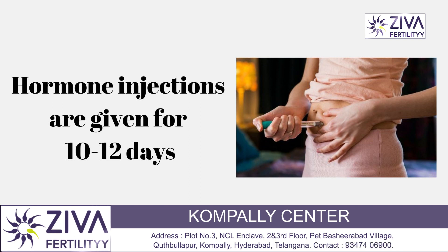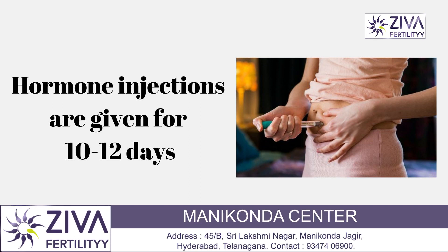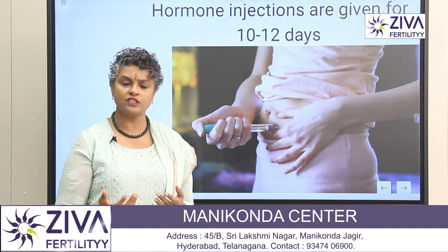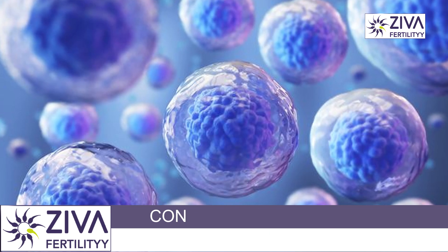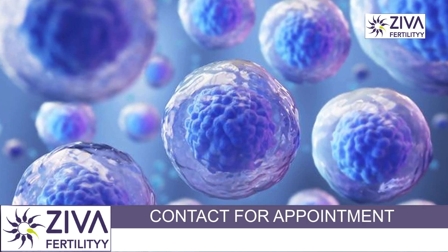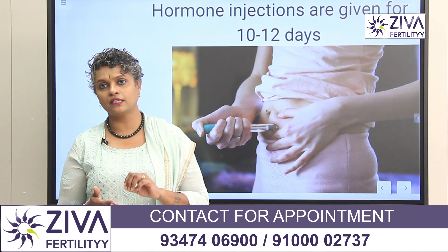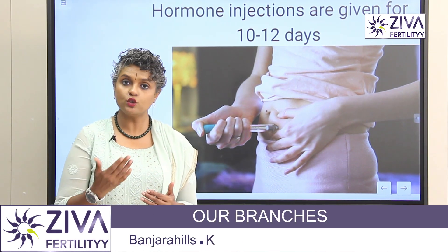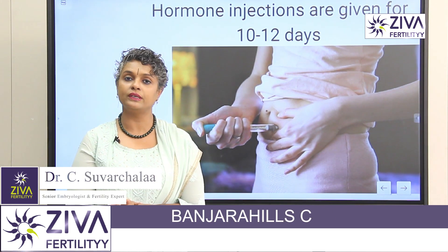Coming to the hormone injections — these are essentially the same hormones released by your brain for the development of a single egg and ovulation. But because in IVF we're looking at a greater number of eggs to make more embryos, these injections are given in a higher dose. They include follicle stimulating hormone, luteinizing hormone, some growth hormone, and adjuvants to support proper growth of the eggs in your ovaries.